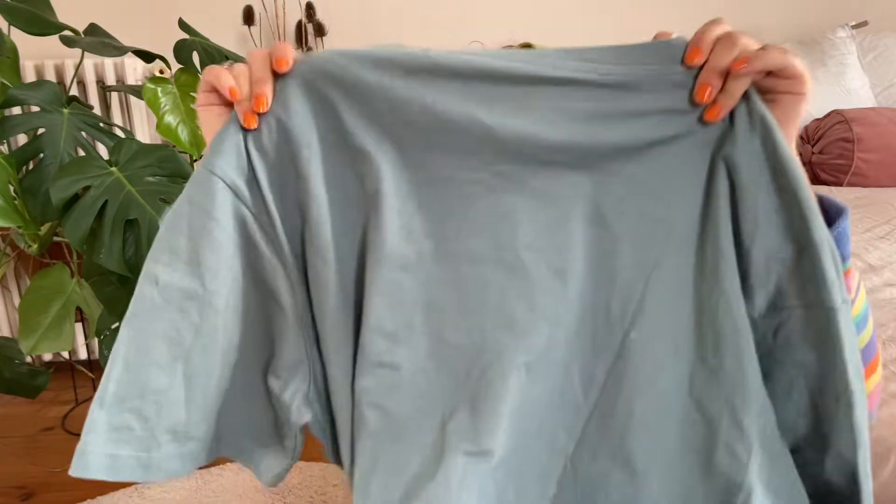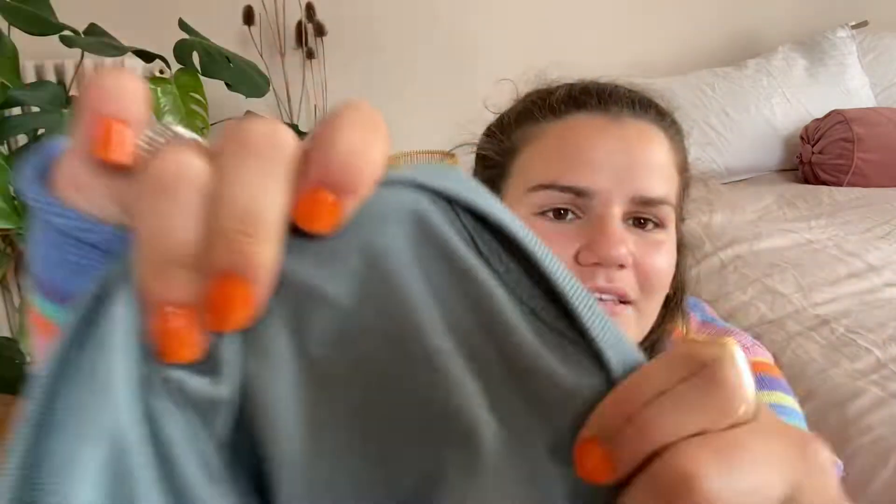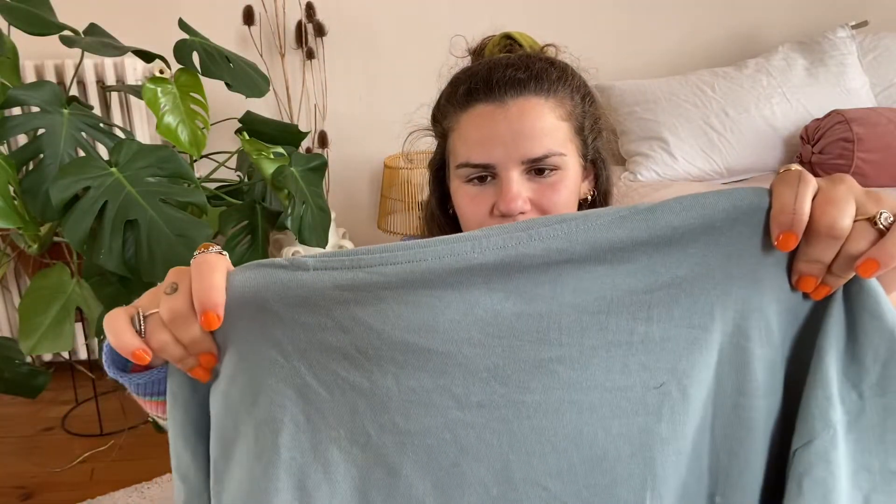When I bought it I thought it was a normal t-shirt — something nice for summer, a big t-shirt I could wear as a dress or throw on at the beach to cover my shoulders. But actually the fabric is so thick, like denim almost. I don't know if you guys realize how thick it is.